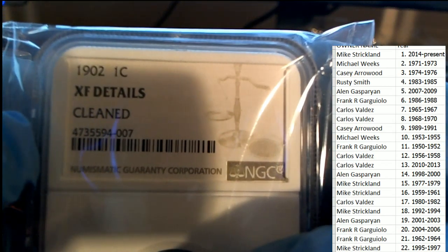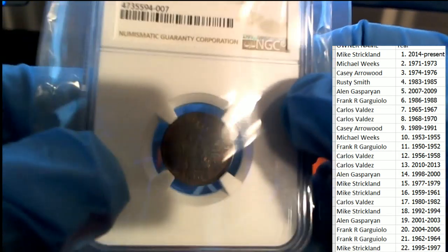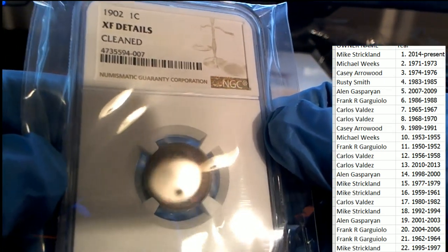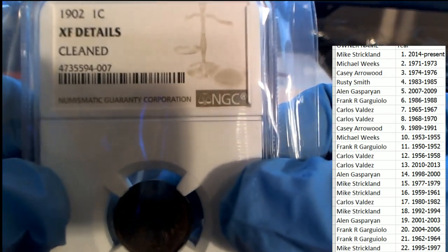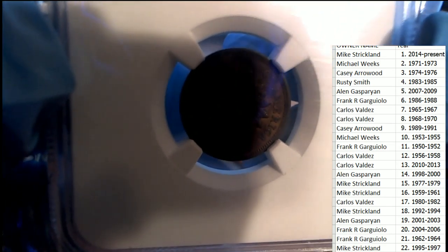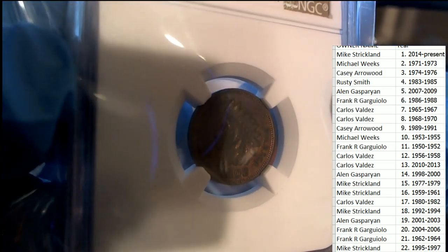I've never seen a grade where it says 'cleaned.' So at some point, somebody decided to clean this coin, and I've never seen a grade that says cleaned. It's a very cool hit, but somebody was scrubbing it. It's hard to get the camera to really focus in on it — usually we have better lighting. Somebody cleaned this thing, man — not supposed to do that. But it's still very collectible and rare.